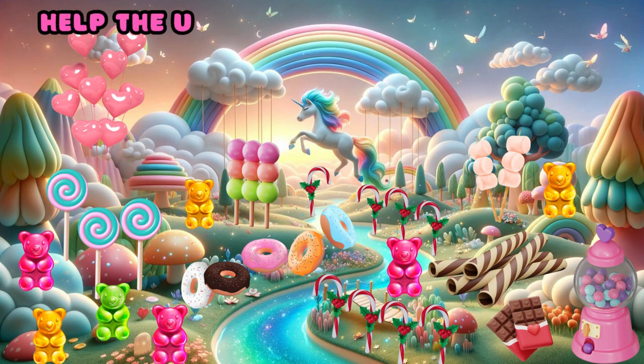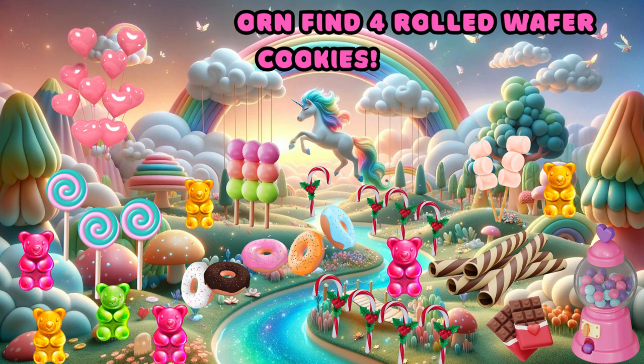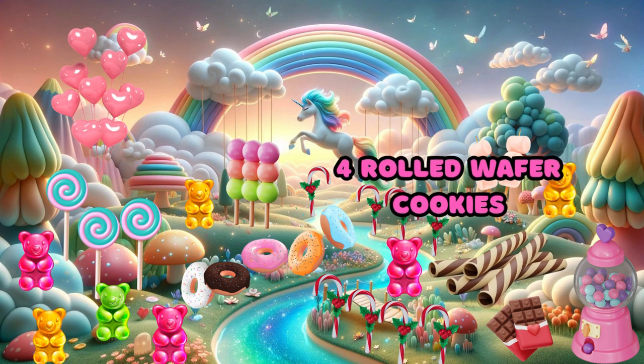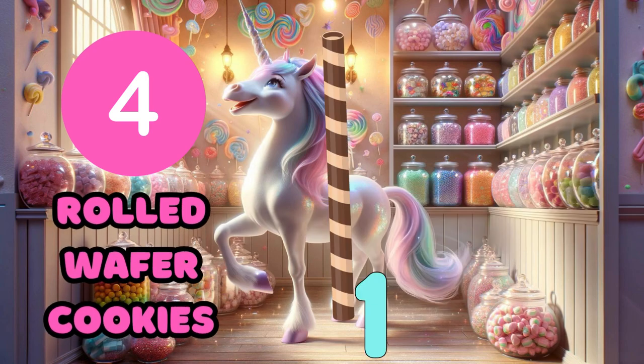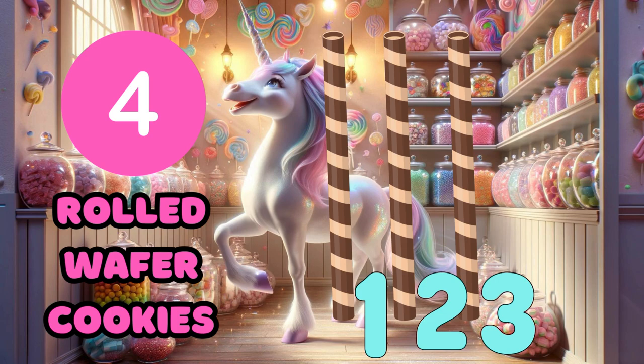Three. Help the unicorn find four rolled wafer cookies. Yay! Four rolled wafer cookies. One, two, three, four.